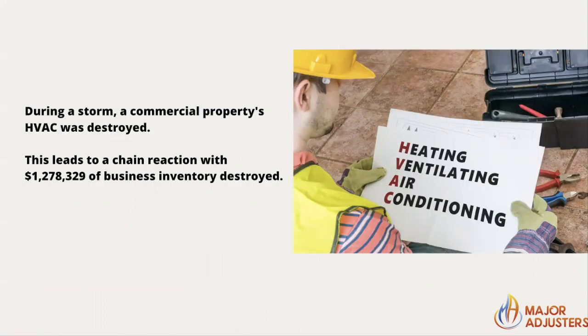For example, during a lightning storm, the roof of a food processing plant is struck. The company's HVAC equipment is housed on the building's roof and is destroyed. This leads to a chain reaction with over a million dollars of finished products spoiling and being discarded.